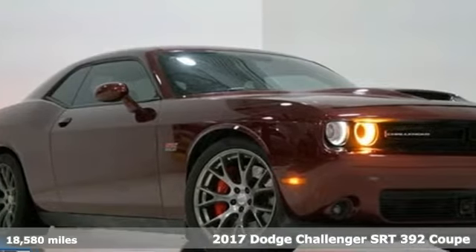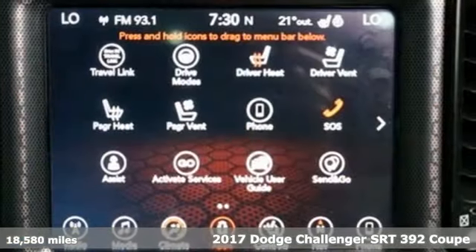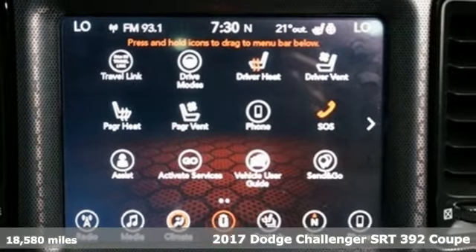Here's a 2017 Dodge Challenger. Come on, let's get real. Muscle wins every time, and this Challenger delivers.